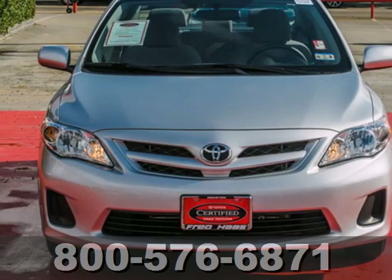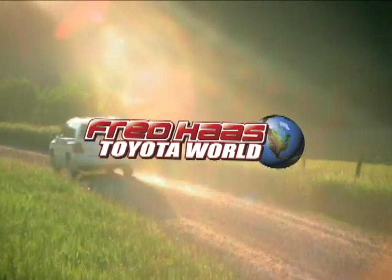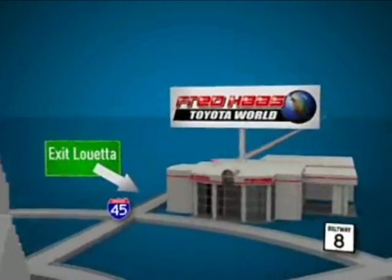Stop in today and see this one for yourself. Fred Haas Toyota World has been a hallmark of our community for more than 40 years. Easy to find on I-45 North at Luetta, just two miles north of 1960.